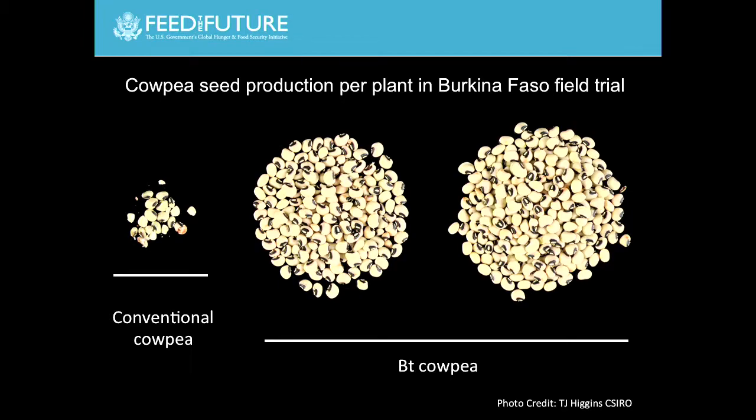And you can see from this photo here, on the left, that's the conventional cowpea—just a few seeds under high insect pressure. On the right, two different plants producing large numbers of cowpea seed. So, I know biotech is quite controversial, but if I were a farmer, I'd like to think that I would want to grow the biotech cowpea. It seems pretty straightforward.